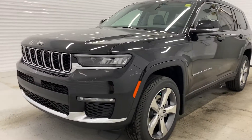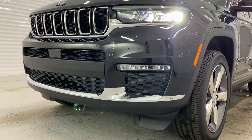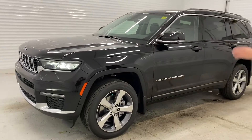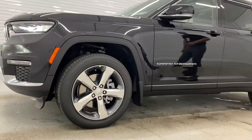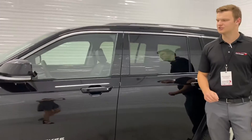This is the limited trim level, so it comes with your LED headlights and tail lights. This vehicle does have chrome trim all the way around the vehicle, especially in the grille. Making our way to the side, you can see that you have your 20-inch rims, and over here you have your heated mirrors with your blind spot detection in them as well.